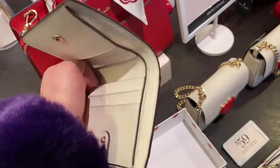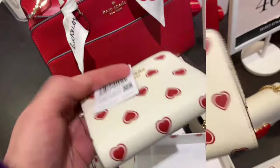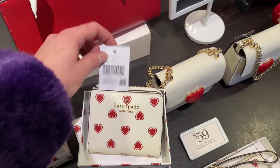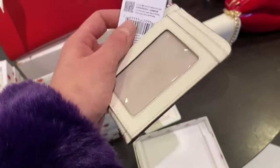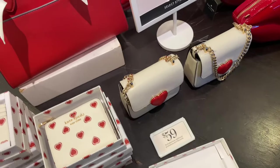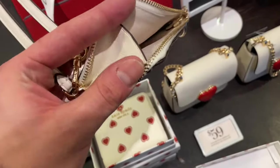Then we have the billfold wallet with the L-zip — I'm not going to say that obnoxiously long name every time. There are a lot of box sets, and a lot of hearts and love to go around. Here is the L-zip around card case with an ID slot. The quality wasn't horrible — I do believe these are canvas pieces. It's part of the Madison line, really not that bad, typical Kate Spade outlet pieces.